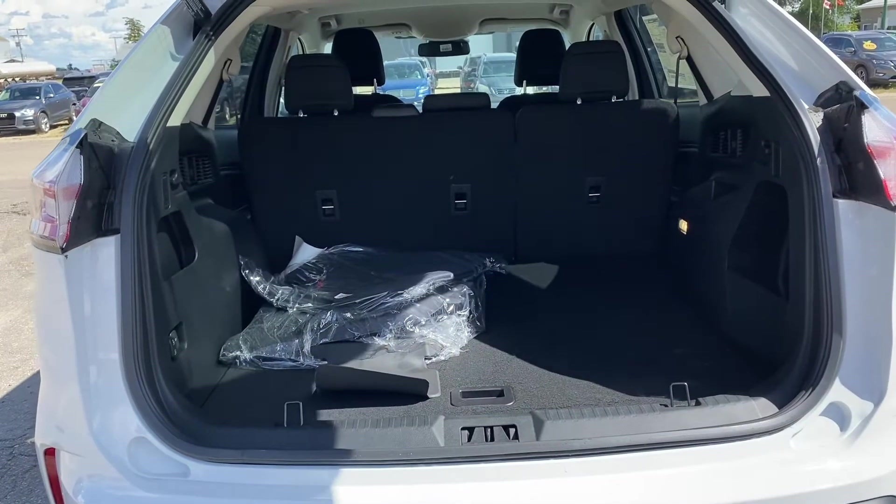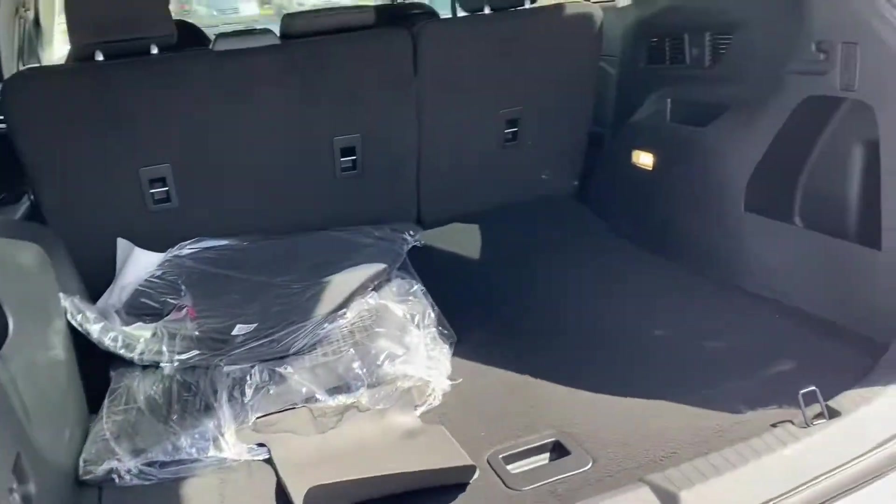Open up, you got lots of room back here. Push of the button and the trunk will automatically close.